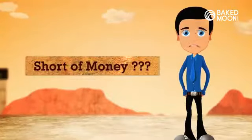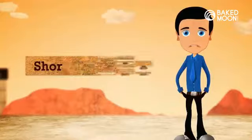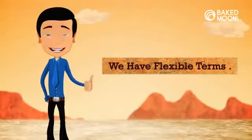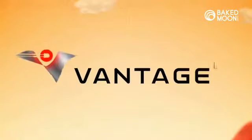We understand that not every client puts down a deposit, so we're pretty flexible on terms. We're Vantage LED — pretty awesome.